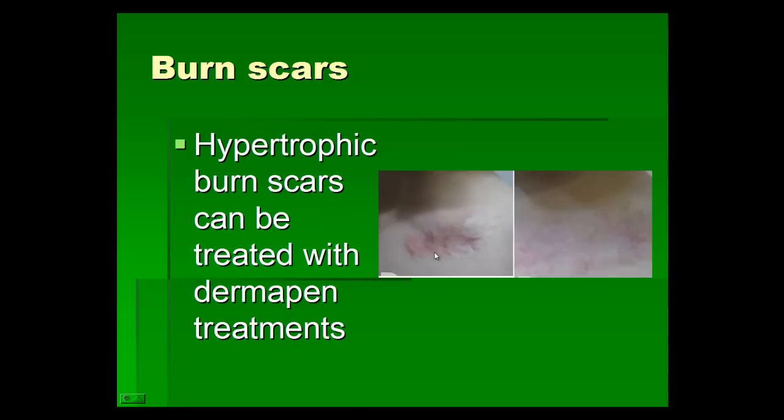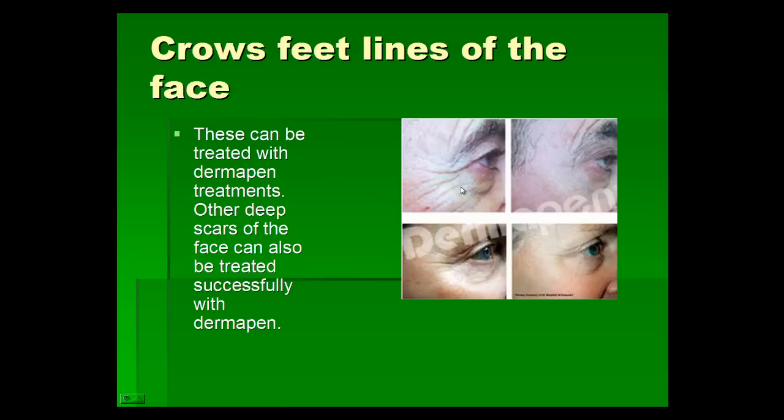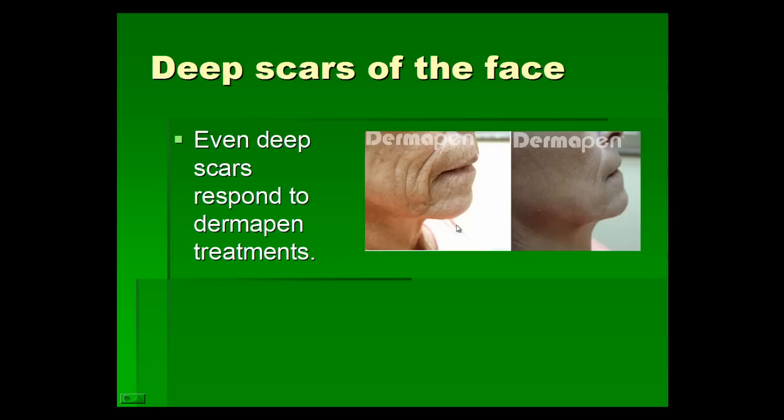Burn scars are also treated with derma pen to achieve good results as shown in these pictures. Crow's feet are the lines seen on the sides of the eyes that get worse with smiling and are associated with aging. These can be treated successfully with derma pen treatments. Even very deep scars on the skin respond well to derma pen treatments.